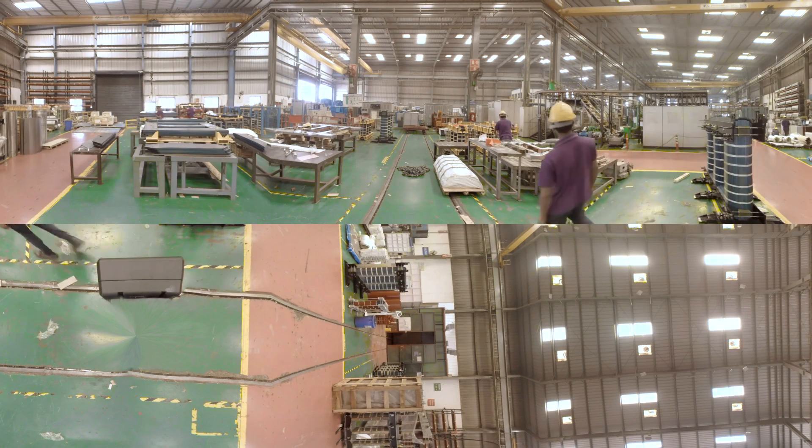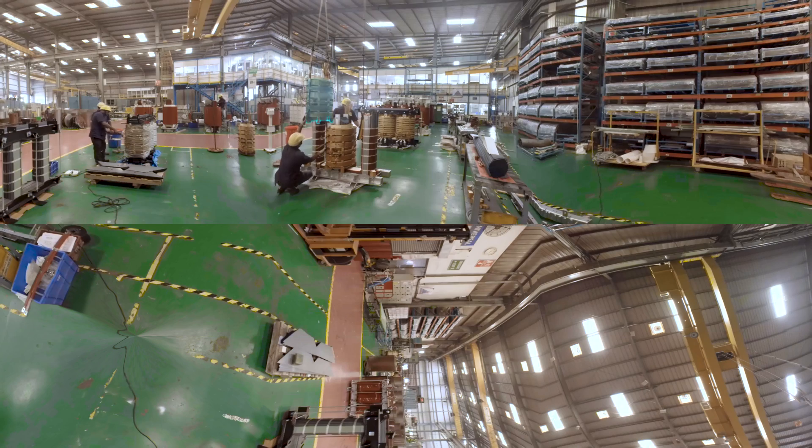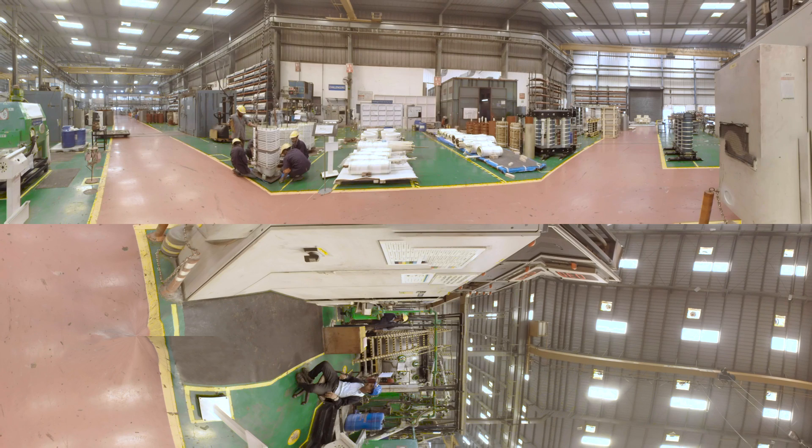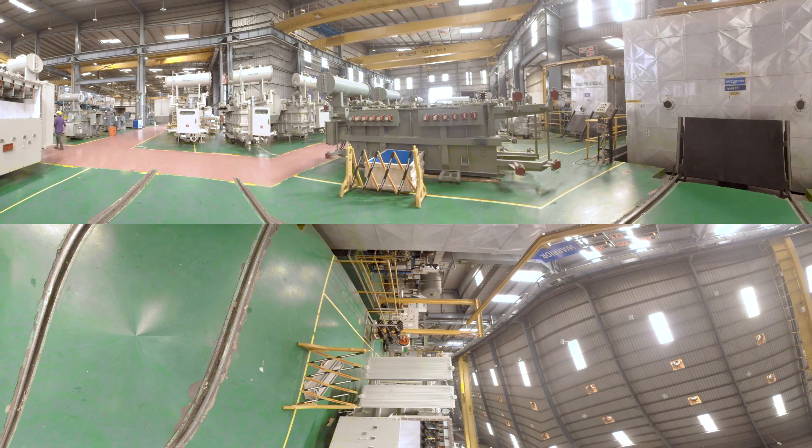After this, the next step is core coil assembly, wherein thin sheets of CRGO are assembled to make the core. After opening the top of the CA, we put low voltage and high voltage windings in each limb and assemble the top yoke again. Then we connect all three phases as per the transformer application, and the core coil assembly gets ready.